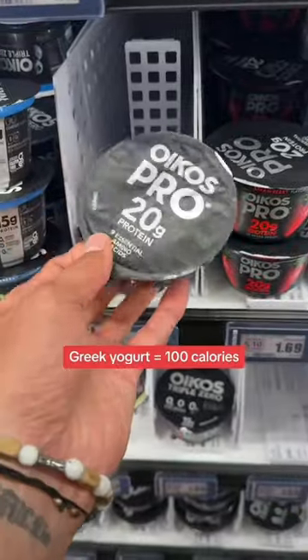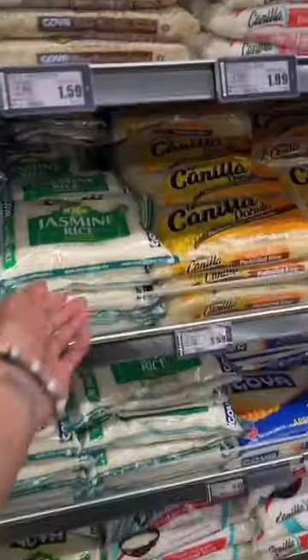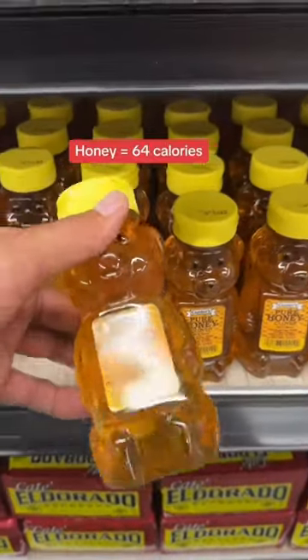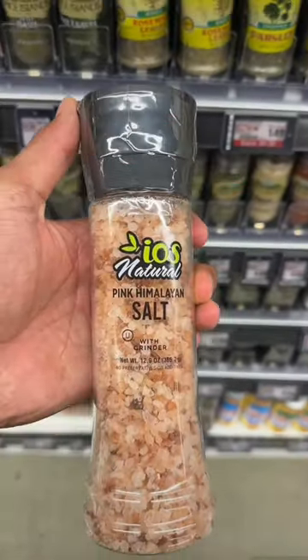Rice Crisps is a healthier alternative to chips, to satisfy the cravings sometimes. We got Greek yogurt, rice — of course, that's our main carb on the cut — and oats, which are super satiating and low in calories. Honey is a game-changer for the pumps, and Himalayan salt on top of that.